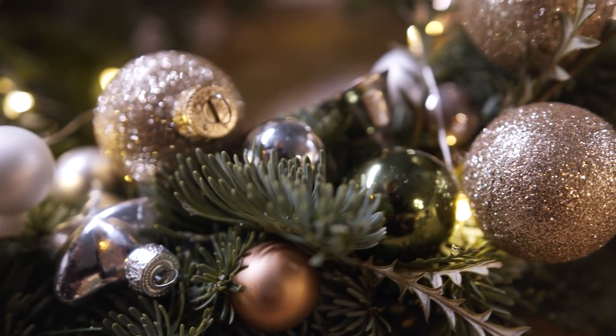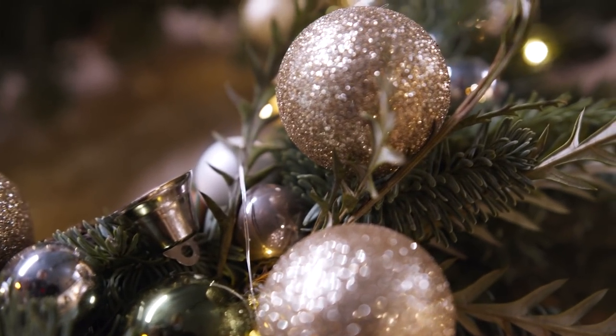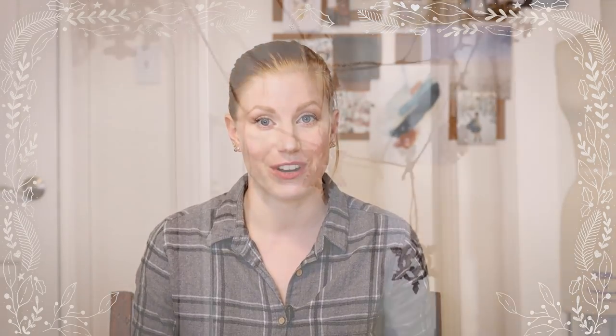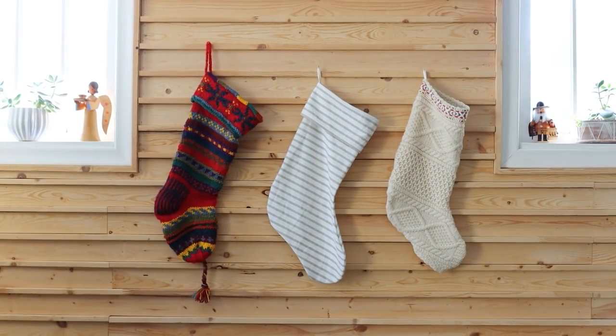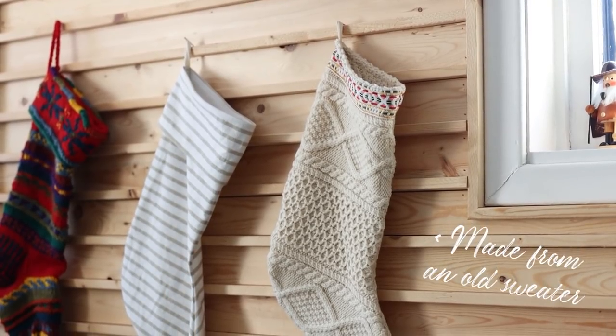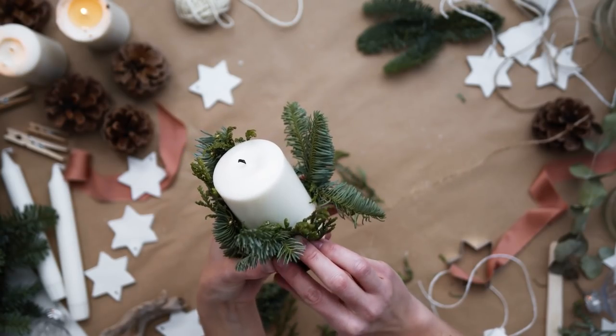First, I want to talk about decorations. Unfortunately, these are often either made of plastic, come wrapped in plastic, or worst of all are covered in glitter. One of the best things you can do for more sustainable decorations is get them secondhand. Thrift stores are a fantastic place to find decorations, or you can also get them through buy nothing or free cycle groups. Or you can DIY decorations, upcycle things and get crafty — there are tons of ideas and tutorials out there.